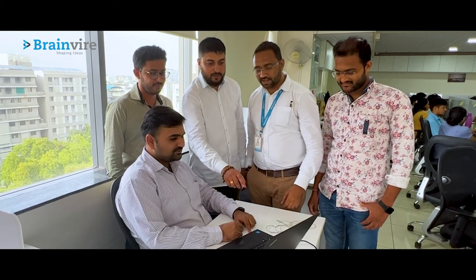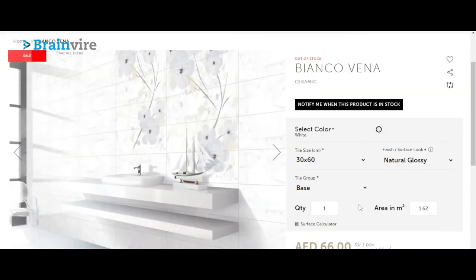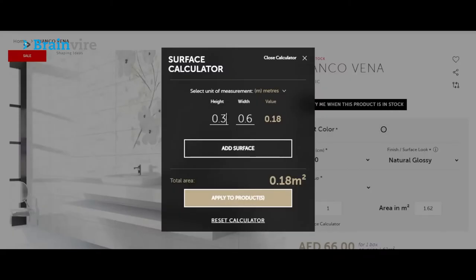Considering the size of RAK Ceramics, the biggest challenge was how to quickly move to an e-commerce environment. They were looking for solutions like a tiles configurator, product availability at nearby warehouses, and a seamless user-friendly experience. One of the solutions we developed to overcome these challenges is the surface calculator.